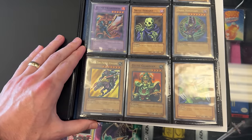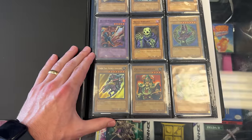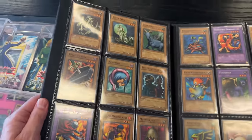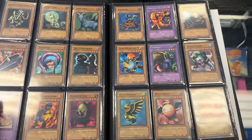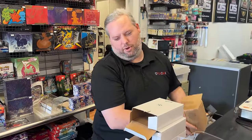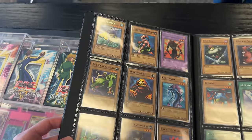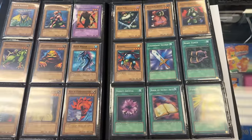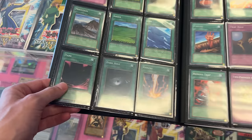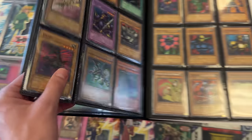First edition Legend of Blue Eyes, looks like it's in order starting with 00 Trihorn Dragon. Got first edition Dark Magician — the classic stuff. Is there a condition on these? Pretty much random, though I think there's one card that's moderately played — a Pot of Greed. Most of it's going to be very lightly played because it's first edition. Not looking for PSA 10 candidates; don't care enough.